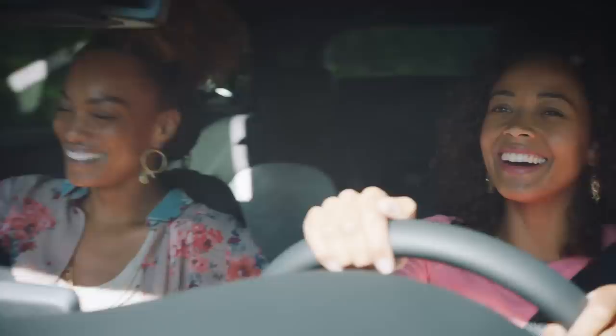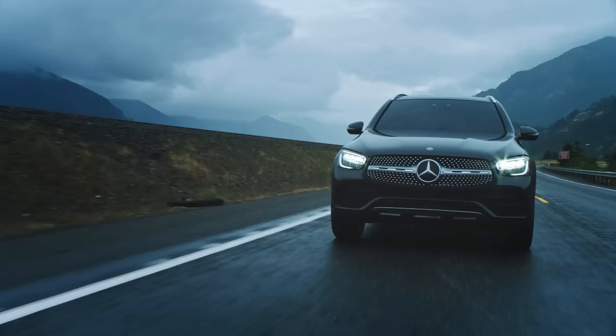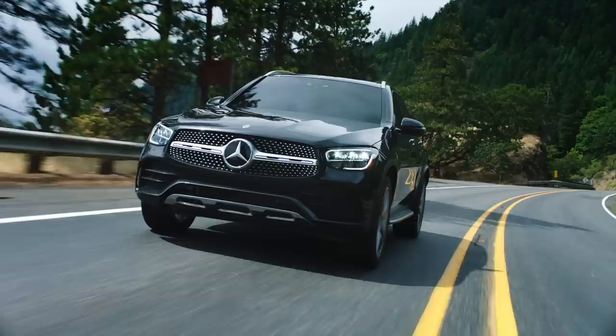But a car's ultimate purpose is to move you. And the GLC makes the most of that too. With a 2.0L turbocharged 255 horsepower engine and a 9-speed automatic transmission for when you just want to go. With steering wheel mounted paddle shifters, independent front and rear suspension, and active brake assist when you need to stop, the GLC makes the most of every mile in between.